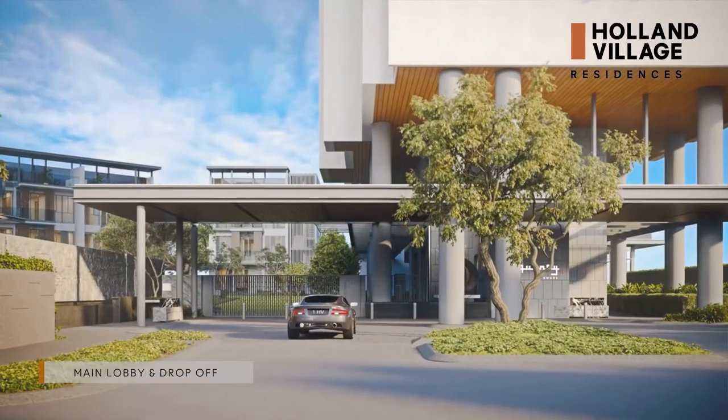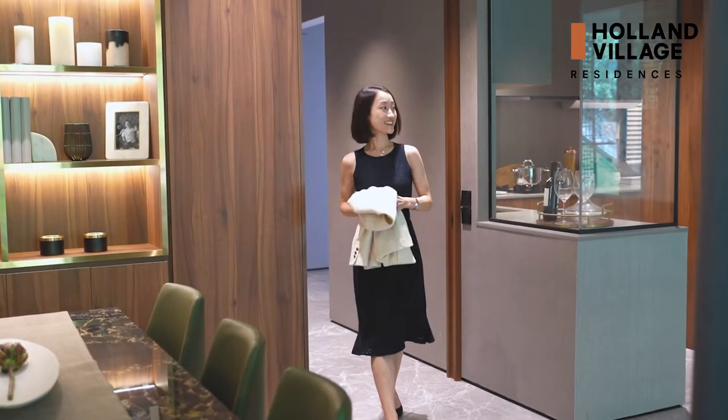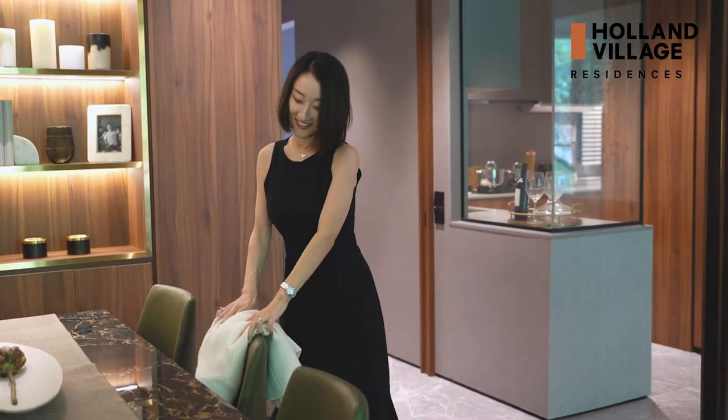The entrance for residential units is located at the other side of the development. You can enjoy both serenity and connectivity to Holland Village.